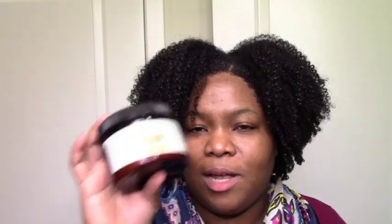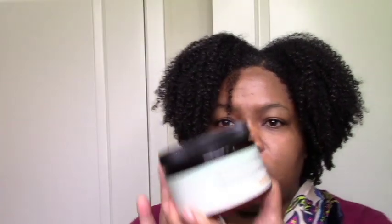I can reach for this and within 5 minutes rinse out because my hair is amazing. That's what I love about pretty much everything I mention here — great ingredients are a given.